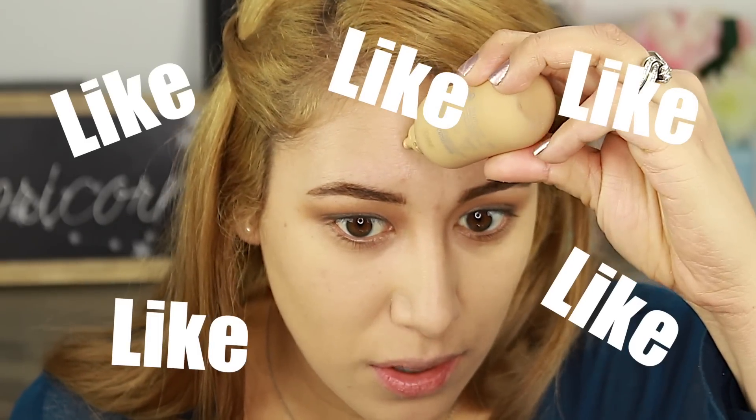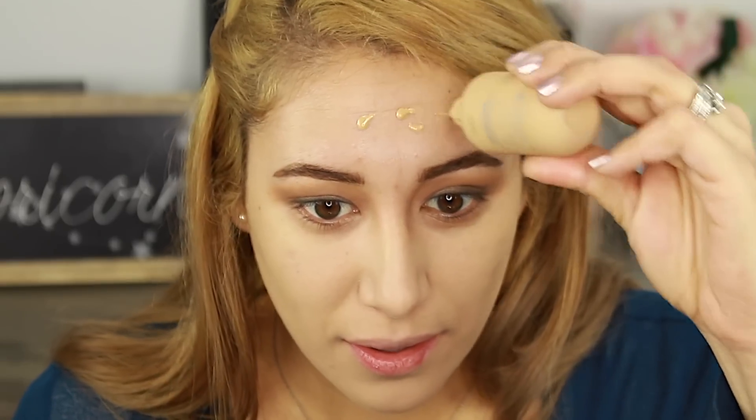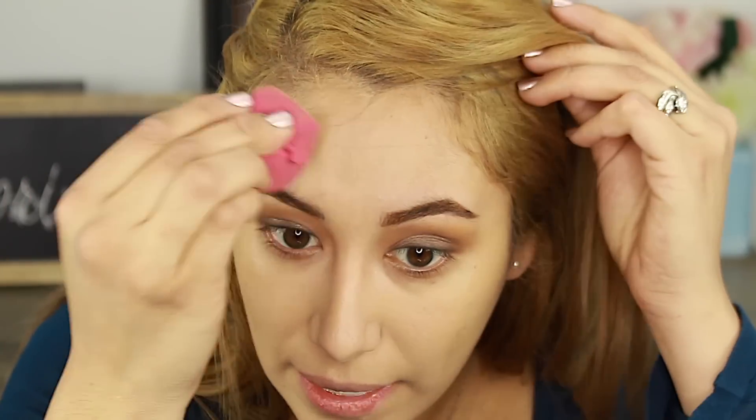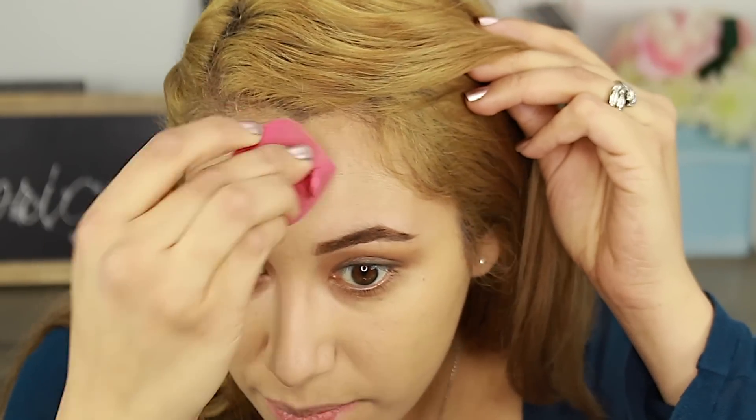It was really hard picking a foundation — I was torn between this one and my Smashbox one. The reason I love the Dior so much is because it looks so much like skin. I like it because you can build it — if you do light layers, you can build it to whatever coverage you want. I got high-medium coverage here and I have bruising, and it looks really good. That's my favorite foundation of 2018. Just look at my face — it looks so good.